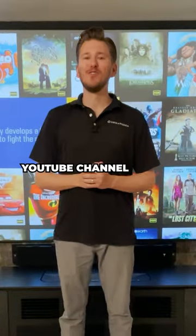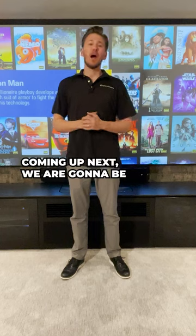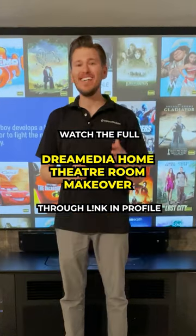You guys gotta head over to the YouTube channel and check out this full transformation series. Coming up next, we are going to be bringing in our chairs from Valencia Seating.